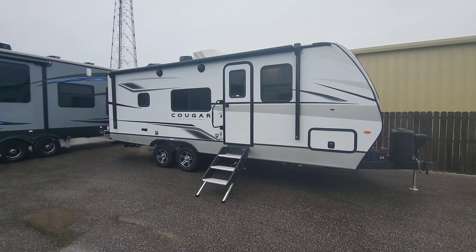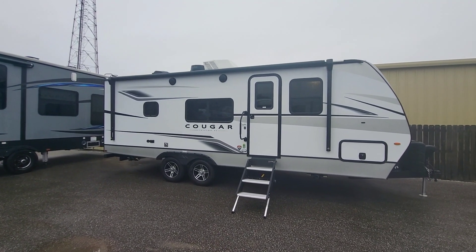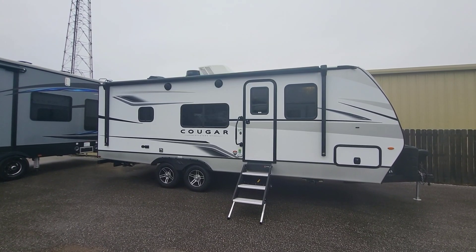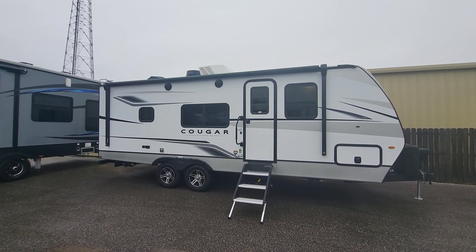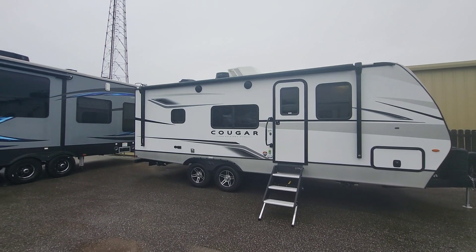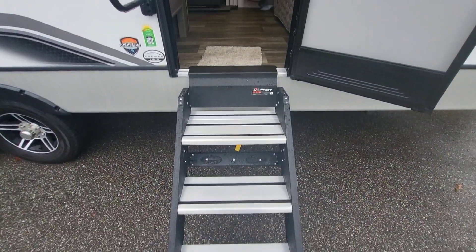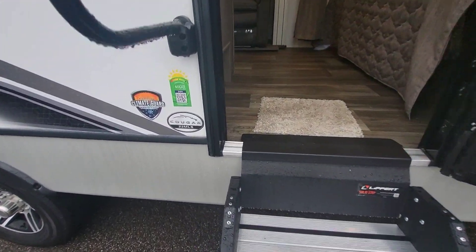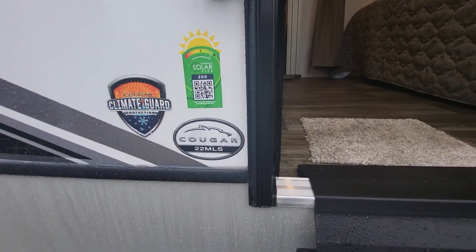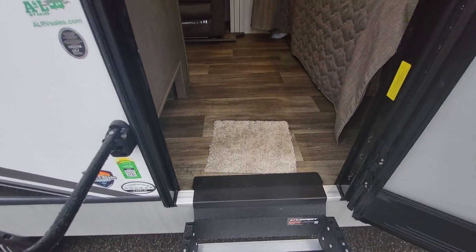Another shot of the profile. You'll notice at the top they've changed out the cover on that AC to be white — and that is on purpose this year; it reduces that heat. Wine guard right next to it, and then our fan. Stepping inside the 2023 Cougar 22 MLS. Climate guard package and solar on top — those come standard now.